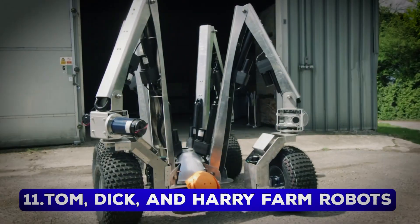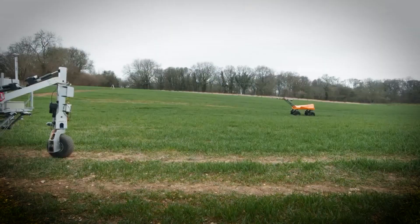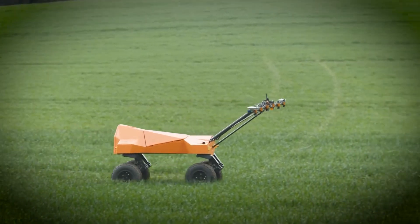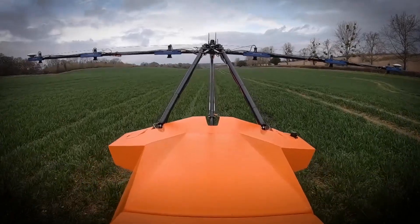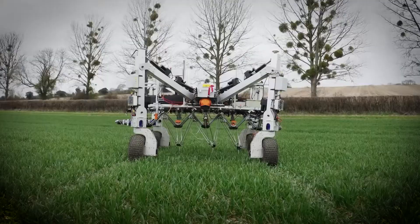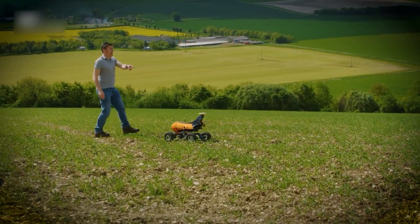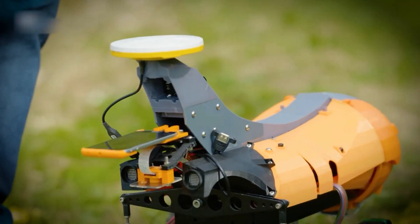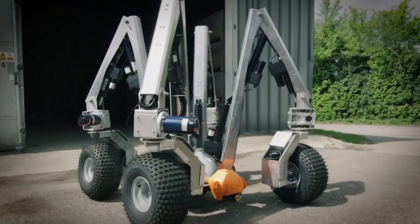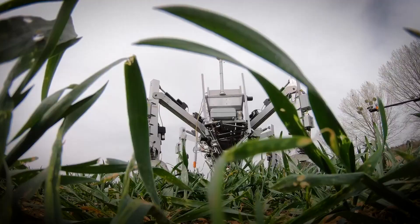Number 11: Tom, Dick, and Harry Farm Robots. Farming meets the future with Tom, Dick, and Harry — three robots revolutionizing agriculture. Each has a specialized task: Tom monitors crop health, Dick handles weeding, and Harry plants seeds with precision. Together, they reduce waste and increase efficiency, making farming smarter and more sustainable. Their ability to optimize herbicide and fertilizer use has cut costs for farmers while minimizing environmental impact. Currently available in the UK for $4,000, these robots are paving the way for a new era of eco-friendly agriculture.